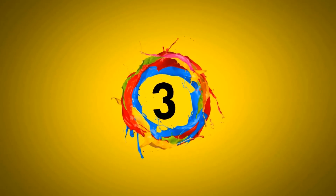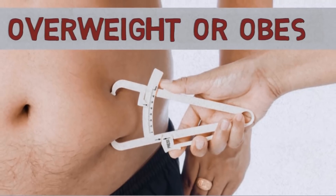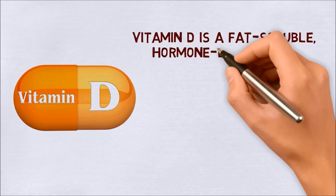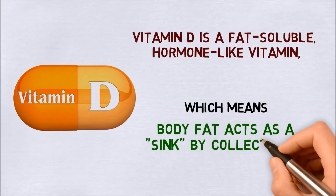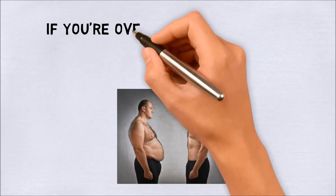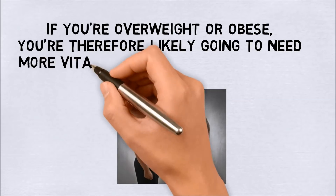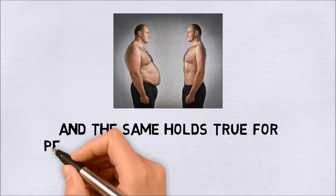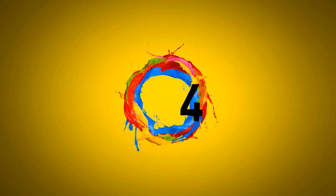Number three: you're overweight or obese. Vitamin D is a fat-soluble, hormone-like vitamin, which means body fat acts as a sink by collecting it. If you're overweight or obese, you're therefore likely going to need more vitamin D than a slimmer person, and the same holds true for people with higher body weights due to muscle mass.